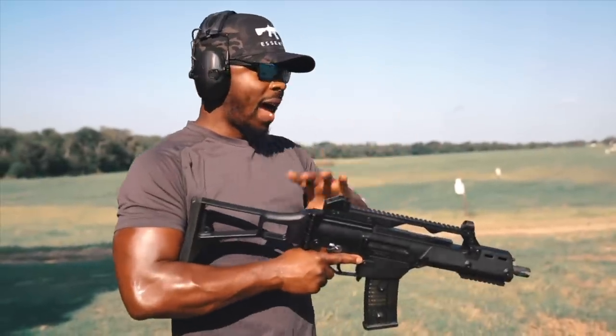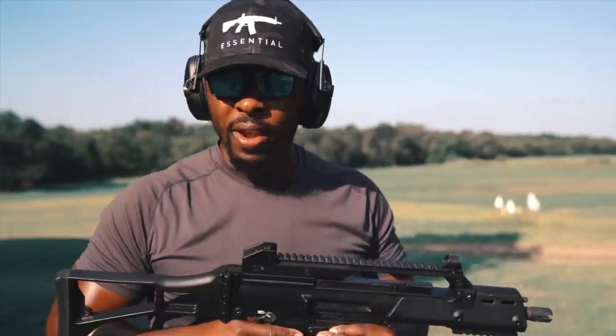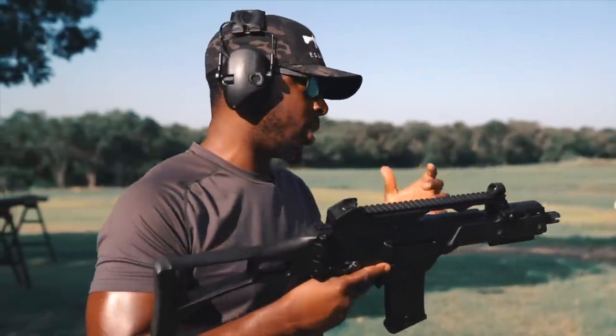I have a semi-automatic version of this and I love it. Tommy Built did a phenomenal job, but I'm never going to pass up the opportunity to shoot a fully automatic version of one of my favorite rifles — and that is the HK G36.